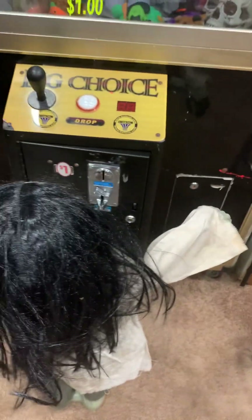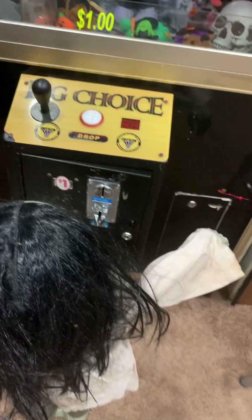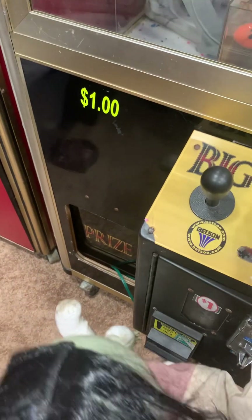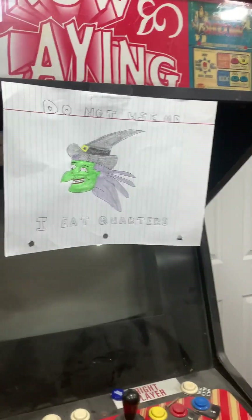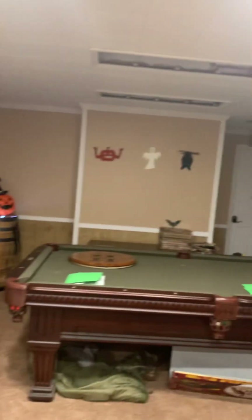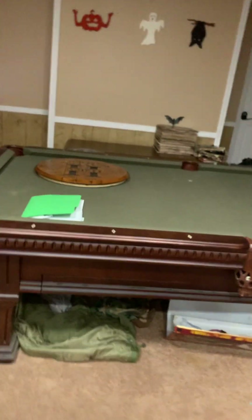And then we have another doll playing the clone machine. We just have to quickly pose her hand to where she's holding it. And then we have these out-of-order signs on the machines — I don't know if I ever showed you these, but this is mine, and then this is another one of mine, and then this is my dad's that he made. So yeah, that is the end of the daytime fully completed haunt. Bye, guys.